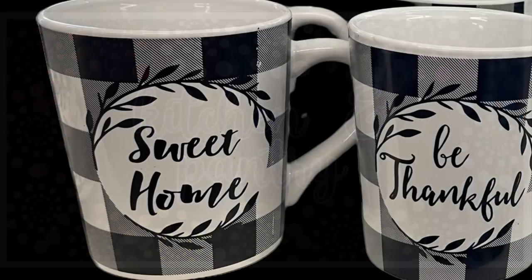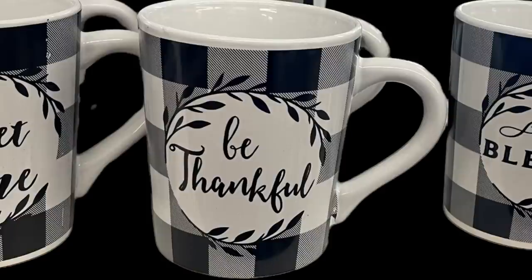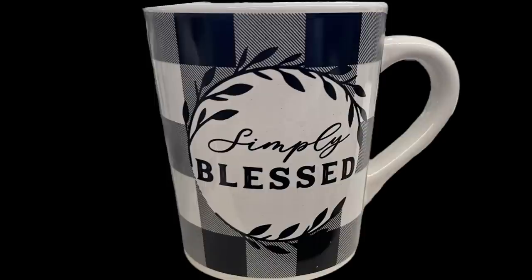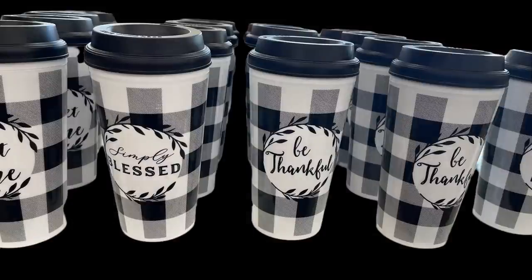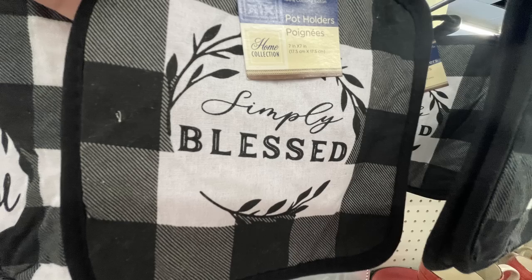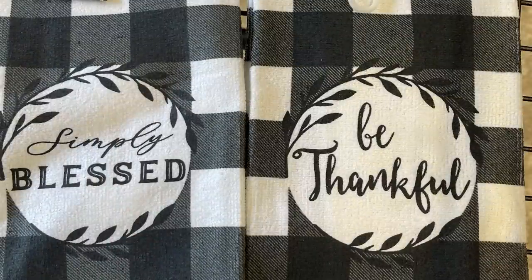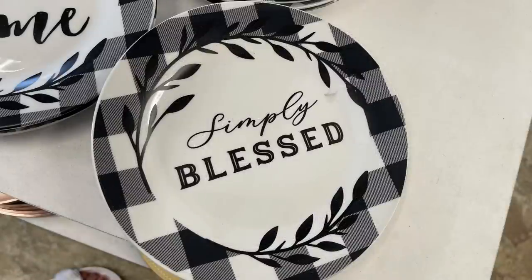For the kitchen and pantry, I'm so excited to find these new glass coffee mugs — they say 'Sweet Home,' 'Be Thankful,' and 'Simply Blessed.' They have some glass plates and bowls to match, or you can get the plastic coffee tumblers with the black lids, similar to the coffee cups they get out each year. They had their pot holders and oven mitts that say all three things: 'Be Thankful,' 'Sweet Home,' and 'Simply Blessed.' They also had kitchen towels and matching glass plates.